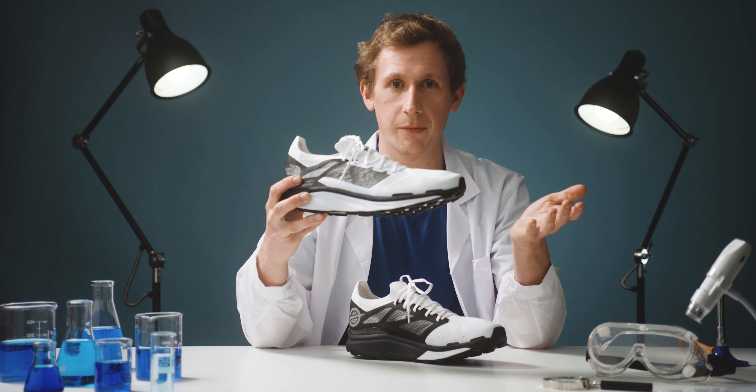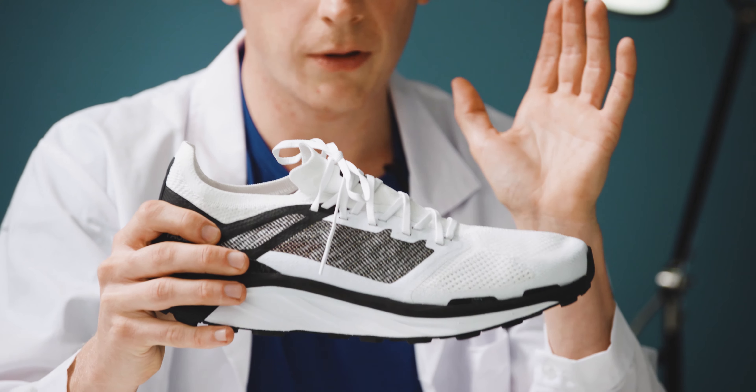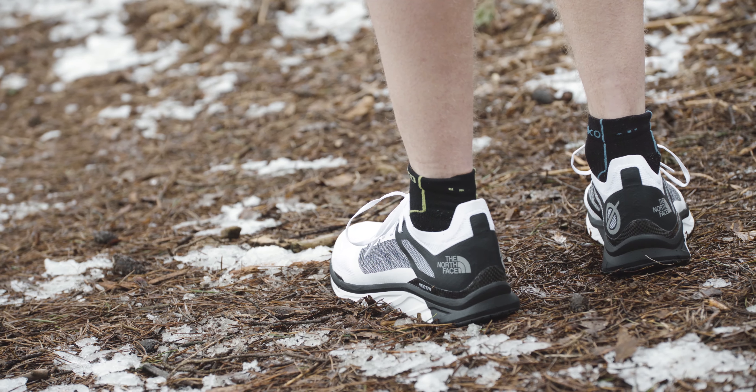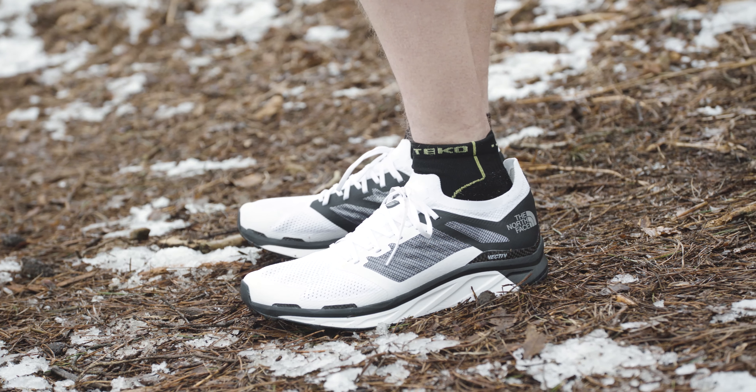The leading running brands have been using carbon plating in their road racing shoes over the past few years. This, however, is one of the first examples of it being featured in a trail shoe and being positioned immediately under the foot. So this is actually pretty groundbreaking stuff.